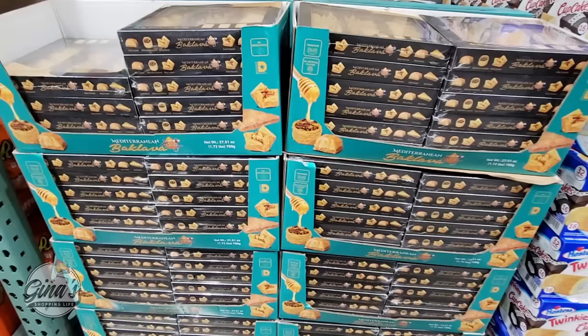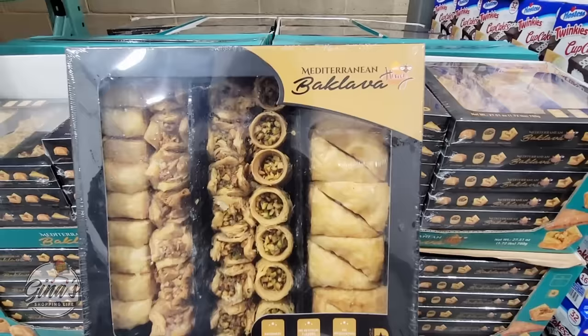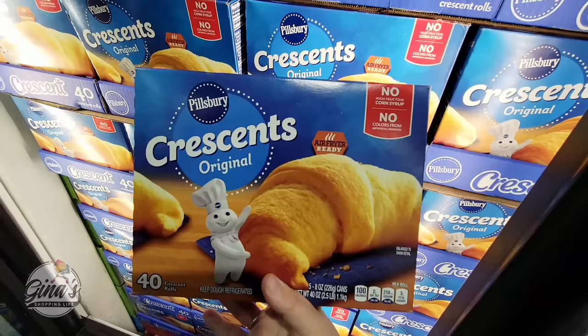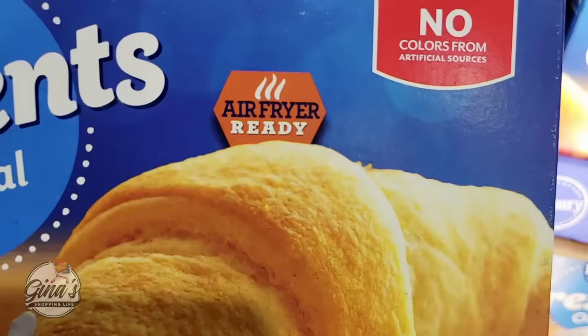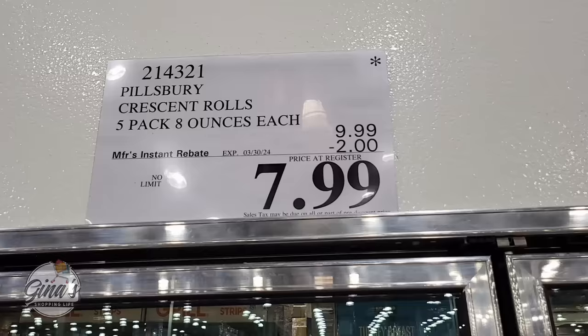The baklava has returned — this is a good-sized package and it looks really good. It's one of those where I don't trust myself because I could eat most of the package in one go. But right now it's on sale: $6.89 for the package, going on until the 19th of May. We also have the Pillsbury Crescents on sale — air fryer ready and so many great ways to make these, savory or sweet. You're getting 40 altogether for $7.99, going on until the 30th of March.